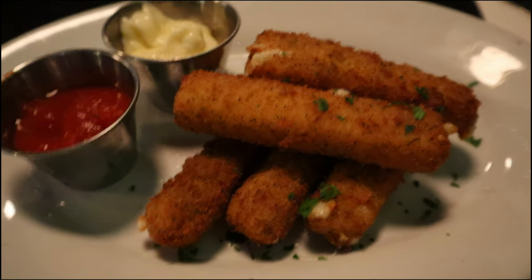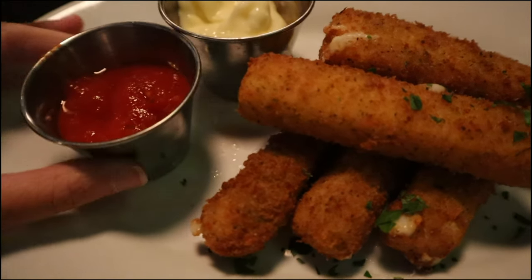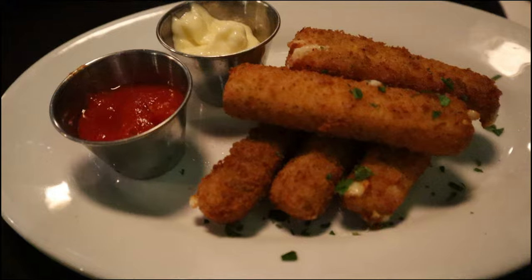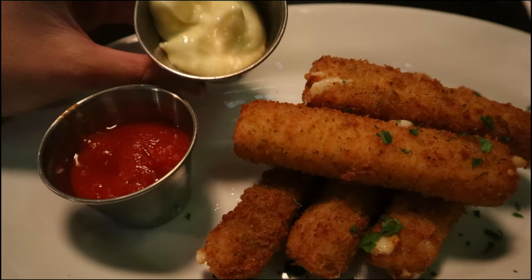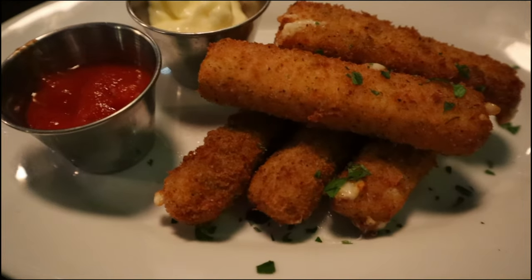First thing I'm doing is definitely ordering the fried mozzarella for appetizer, I'll figure out what I want for an entree after that. So here they are — I'm looking at the menu right now. This comes with a marinara sauce and then a lemon aioli, which is interesting. I feel like this isn't a standard nor traditional dipping sauce for mozzarella sticks, but we'll definitely be giving it a try.